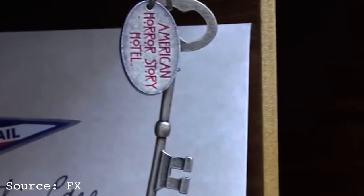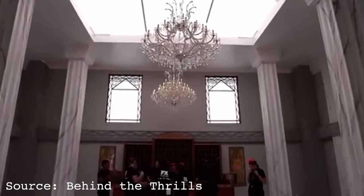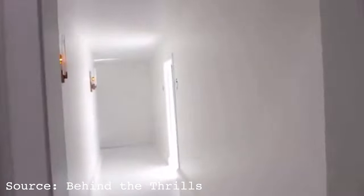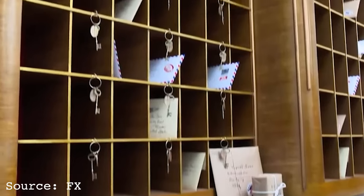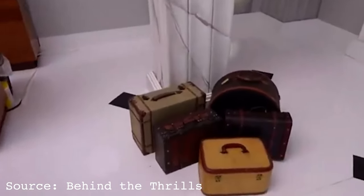This event featured an experience themed around the then-upcoming AHS Hotel, and from what we can see from the few videos of the attraction online, you essentially wander around a hotel set that looks nothing like the Hotel Cortez. But before you leave, you get a key as a souvenir and a chance to grab some flying dollar bills. We're definitely starting off a bit soft, but trust me, some of these attractions down the line are worth writing home about.